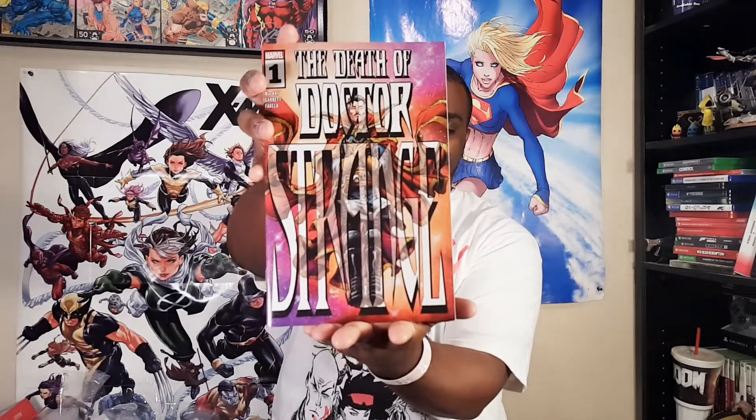And then we have Death of Doctor Strange number one. He just had a couple series that were just ended — I think one ended up like eight issues, really abrupt. I was interested but wasn't sure if I was going to pick it up. When I saw it in the three-packs I figured that's perfect — great way to grab into that. I did see this on someone else's video, and I'm not even sure if I knew it existed.